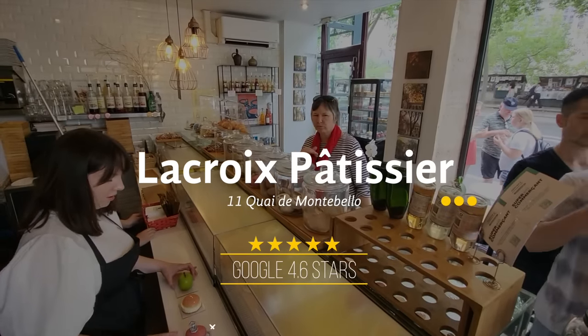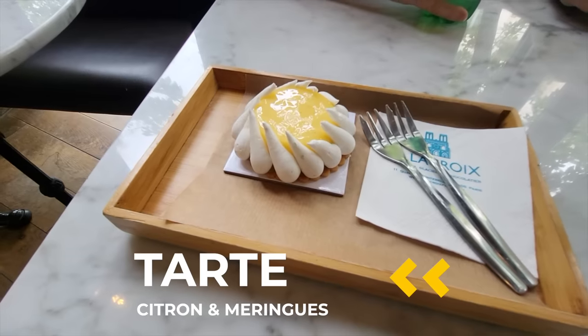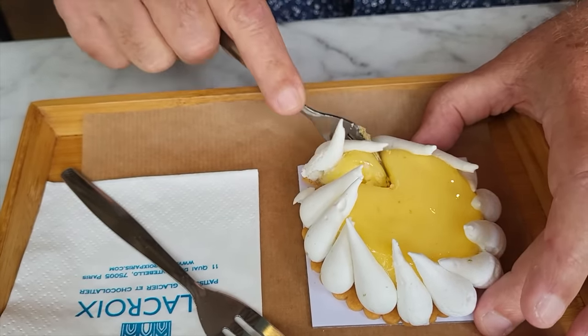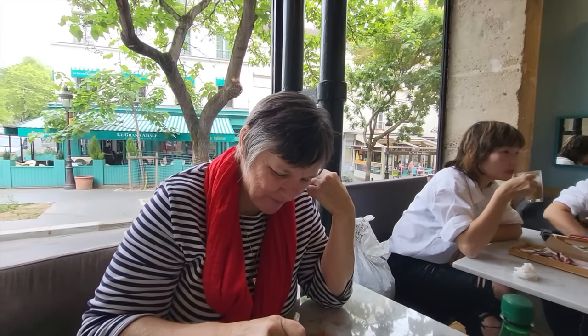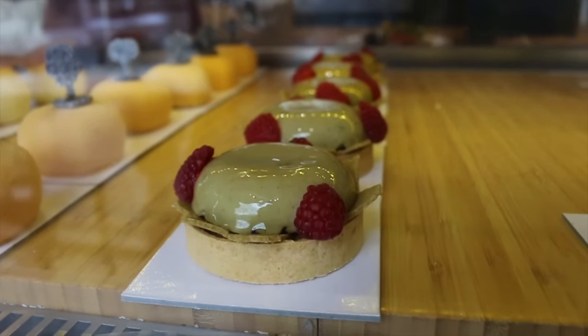Our last stop of the day for this food tour is one of our favorite pastry shops, La Croix, which is literally across the street from Notre Dame. Today we got a little lemon meringue, which is the equivalent of the French key lime pie — just super delightful on a hot summer day. It's a little tangy, really good. You have the crunchy base, then the soft part of the lemon, and then those little hot meringue pieces on top. They do all kinds of amazing custom pastries. A great way to end the day right here with a lemon pie and a drink.